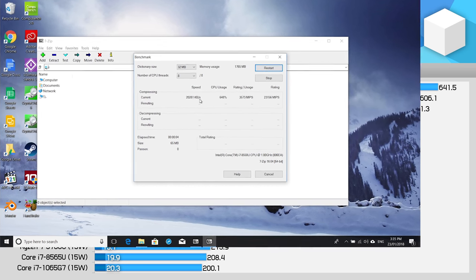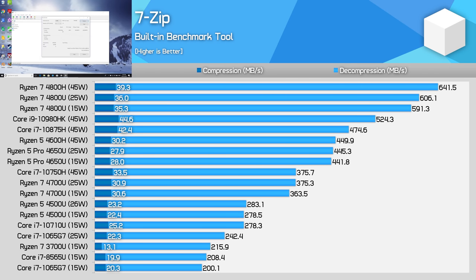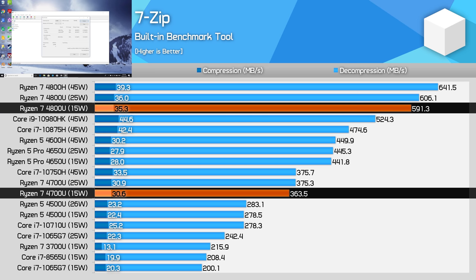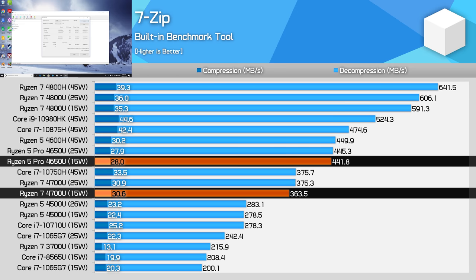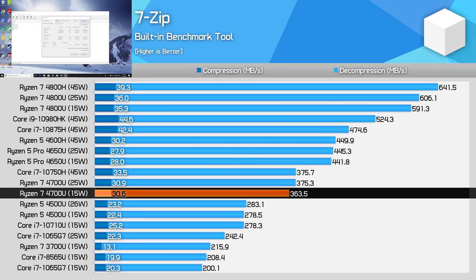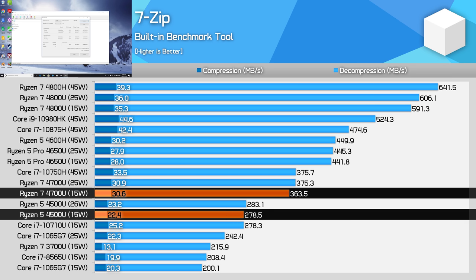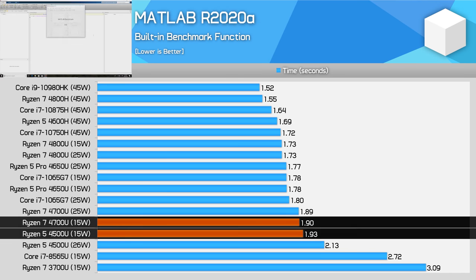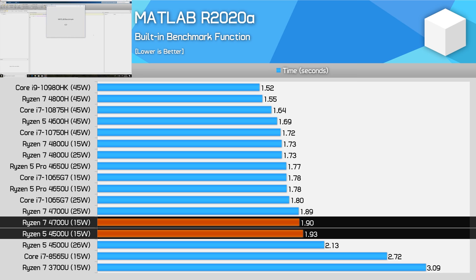Ryzen is an absolute beast for decompression, offering a huge performance lead over Intel. However, what we've seen in previous reviews is that AMD's chips really benefit from SMT in this test. The 4800U is 60% faster in this workload with its 16 versus 8 threads, and the 4650U with 12 threads is also a faster chip. That said, cores are also important, allowing the 4700U to hold a 30% lead over the 4500U. In MATLAB, there's not much separating the 4700U from the 4500U — both deliver very similar performance, and again the SMT-enabled parts are superior.